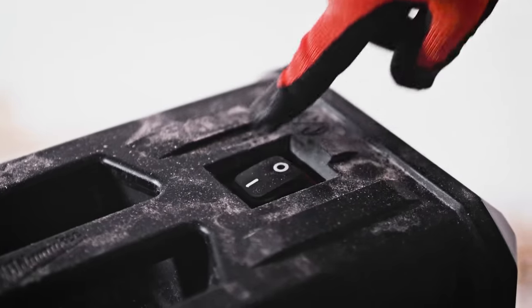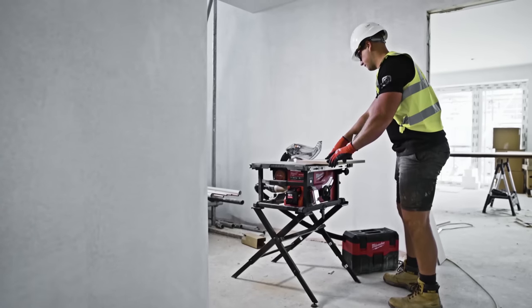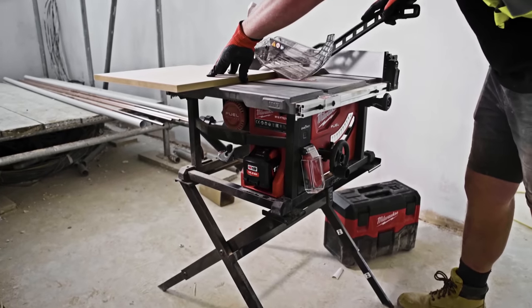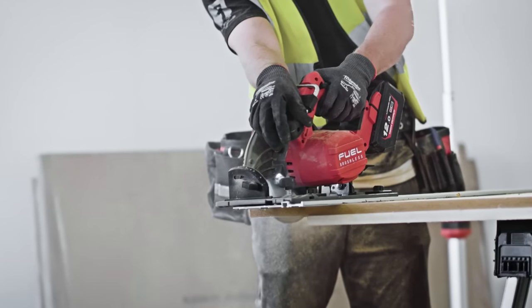In our work we use a lot of high-powered equipment. The biggest innovations for us are the Milwaukee M18 saws. They deliver more power than corded alternatives. It's just incredible what Milwaukee have been able to get out of the M18 battery.